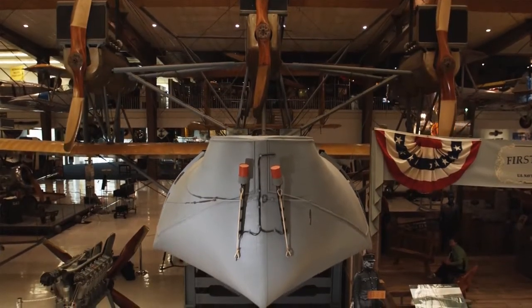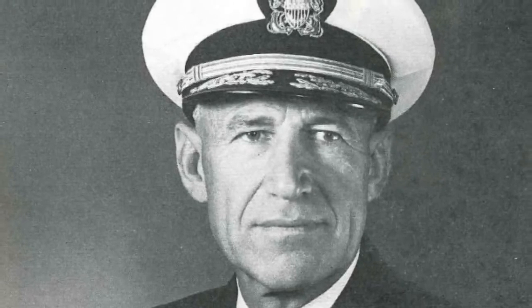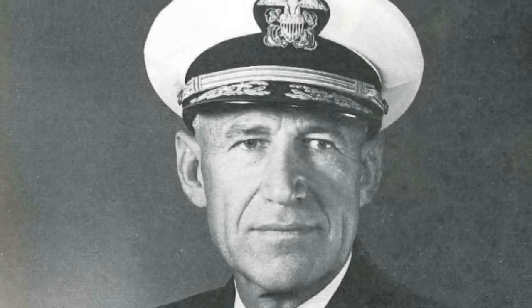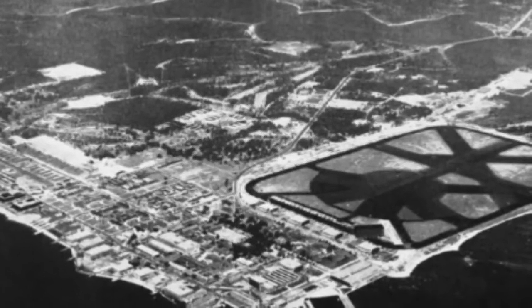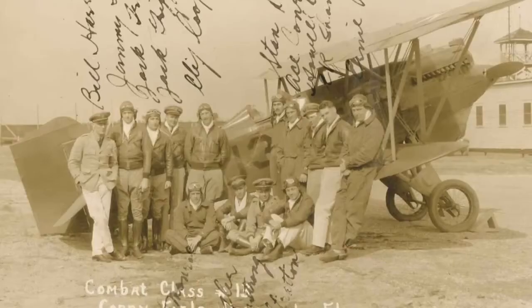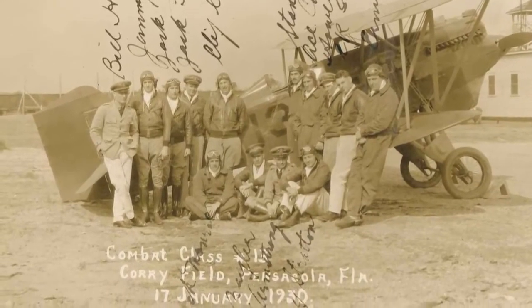The seeds for the National Naval Aviation Museum were planted by Navy Captain Magruder Tuttle, who first proposed the concept for a museum in the mid-1950s while stationed at Naval Air Station Pensacola. Funding for such an institution was not available at that time, yet Tuttle did not waver in his convictions.